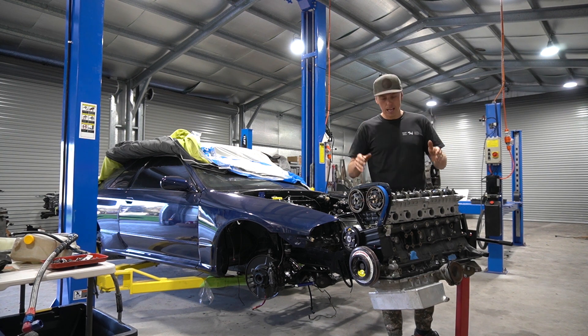This is going to be the most insane car we have ever seen. Full stop, and likely ever will on this channel.